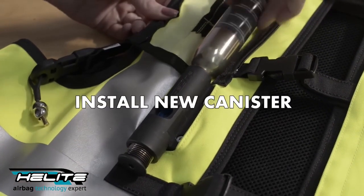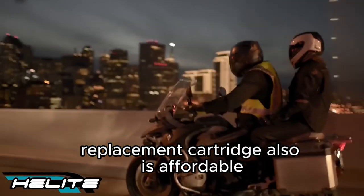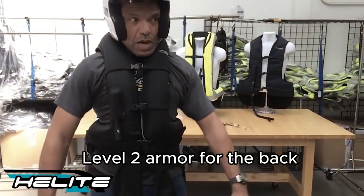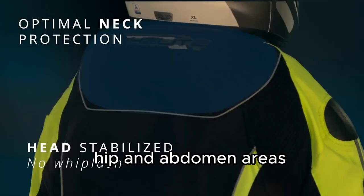It can be used multiple times without having to return it to the factory for servicing — replacement cartridges are also affordable. Additional protections include SAS-TEC level 2 armor for the back, neck protection, thorax, and rigid materials in the shoulders, elbows, hip, and abdomen areas.